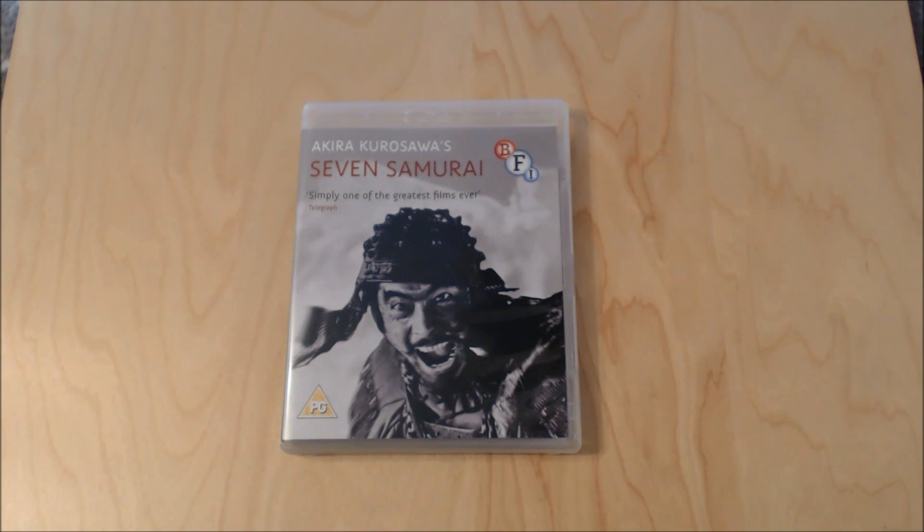Hi guys, welcome back to the Blu-ray Bend channel. Today we're going to be taking a closer look at the masterpiece which is Seven Samurai, directed by Akira Kurosawa — hopefully I pronounced that correctly as the name is Japanese. It's an edition I recently picked up and I thought it was just such a good, nice edition that I wanted to share it with you guys.